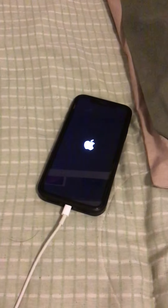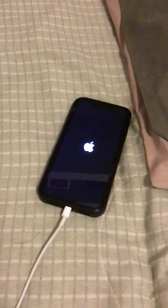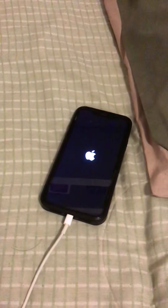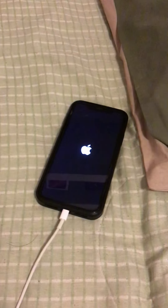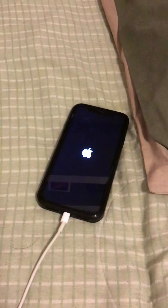Hello everybody, YouTube, what's up. I'm having a bit of a problem with my iPhone XR right here — it has been stuck on the Apple logo for over five hours now.